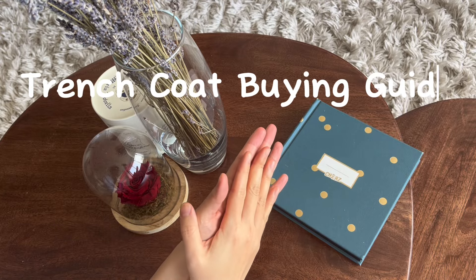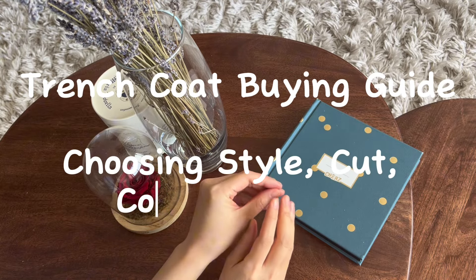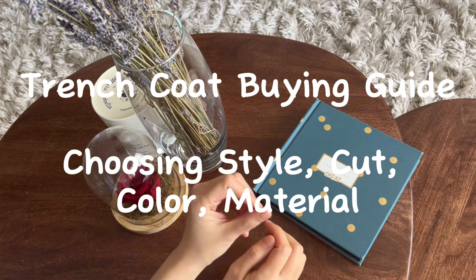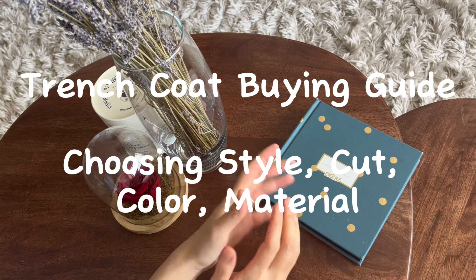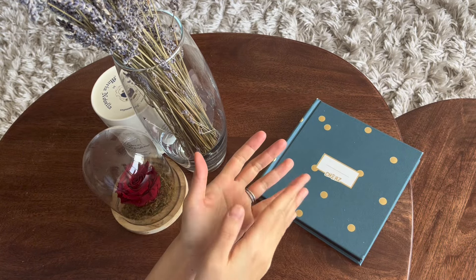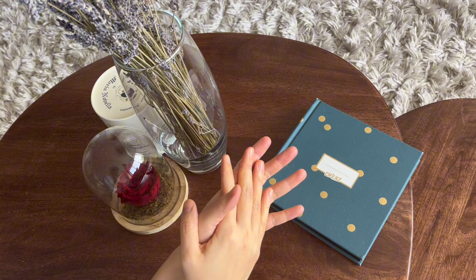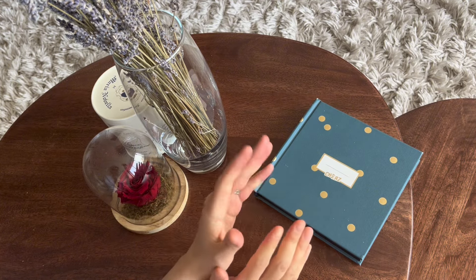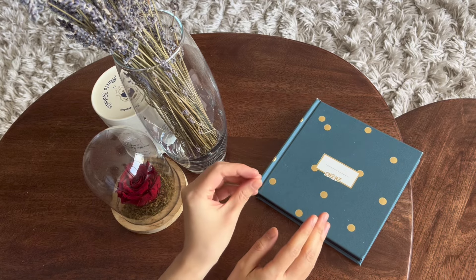Hello, welcome back to another episode of Tea Time in Paris. Today's video will be all about trench coats. I'll share my tips on how to choose the perfect trench coat for you. The trench coat is such a classic wardrobe staple — if there's one item you should invest in for the spring season that will last you for years and decades to come, it is a classic trench coat. There are a few dimensions to look at when choosing a trench coat.